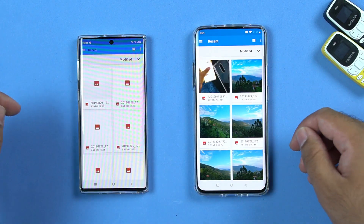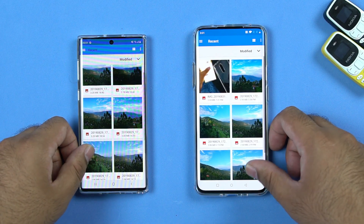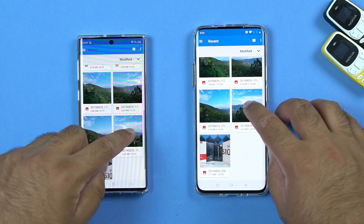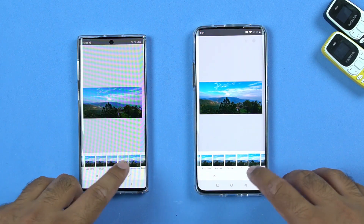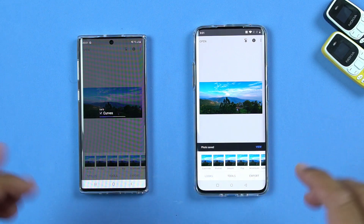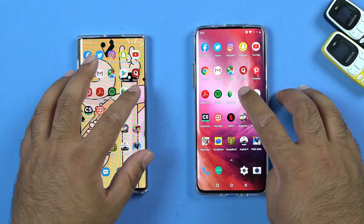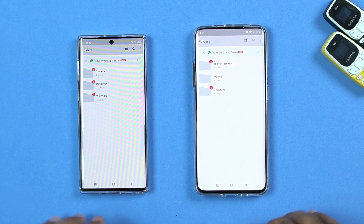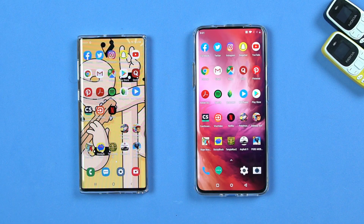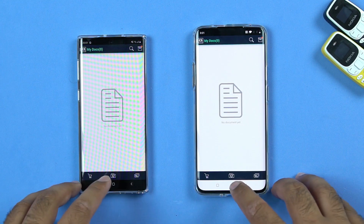Let's try editing a picture in the Snapseed application — the phone that edits the picture first wins. I selected the same picture on both phones and applied the same filter, and the OnePlus 7 Pro did a fabulous job. Next up is MX Player — OnePlus 7 Pro wins again. For Cam Scanner it's a tie.